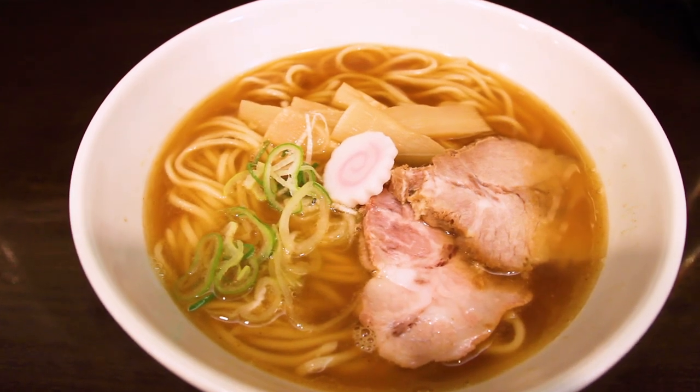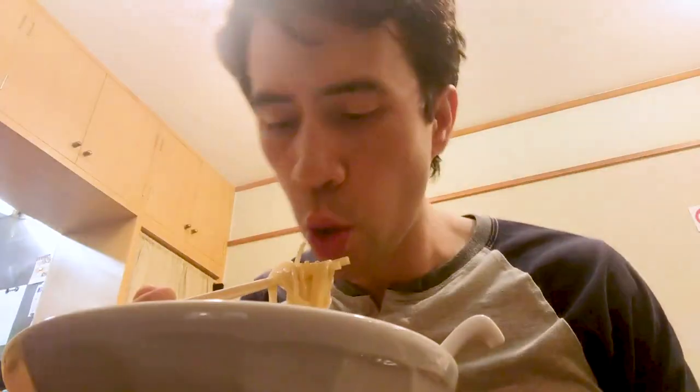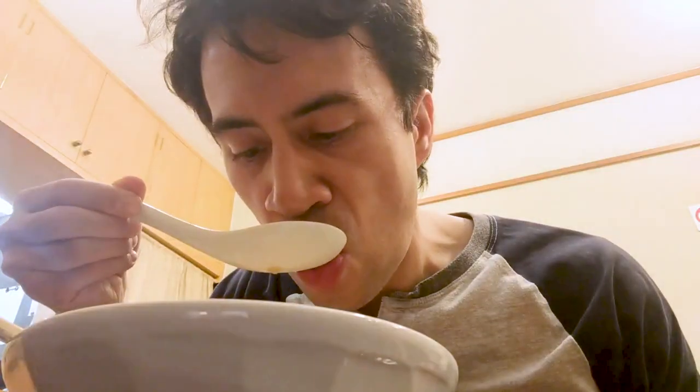Last but not least, the noodles. They were medium thick but very slippery, almost like udon. They had a lot of water in them, but still had a wonderful bite. And since they had a lot of water in them, they didn't soak up too much of that broth. I think you got just enough of those stronger fish notes, for example.